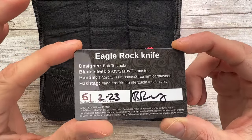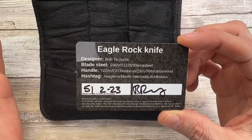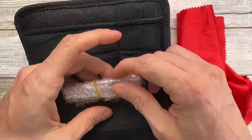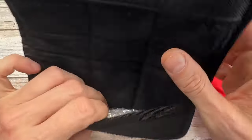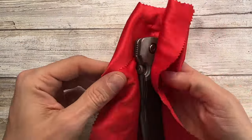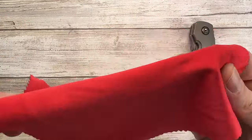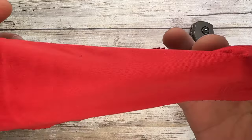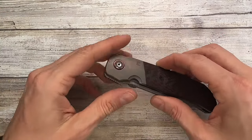Bob Terzola is of course the father of the tactical folder. This knife comes with spare hardware, a padded velvety pouch with velcro, and the classic red microfiber cloth — classic CKF style.